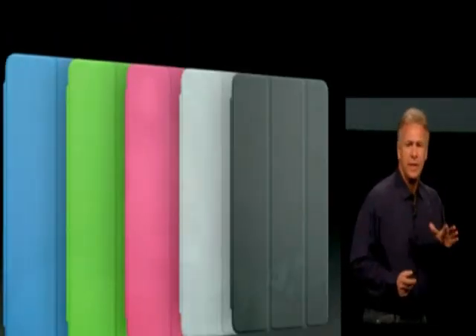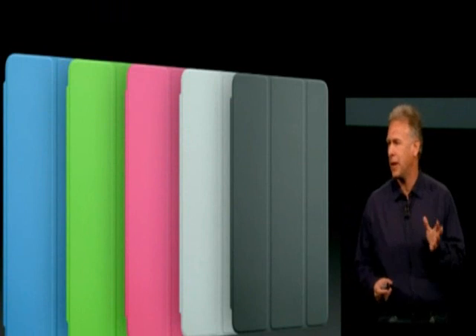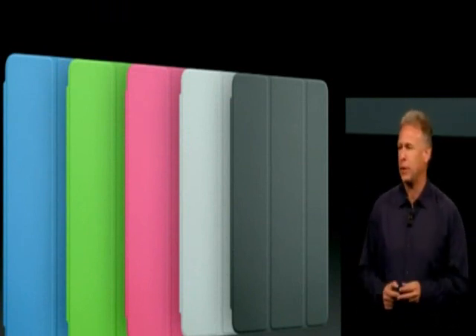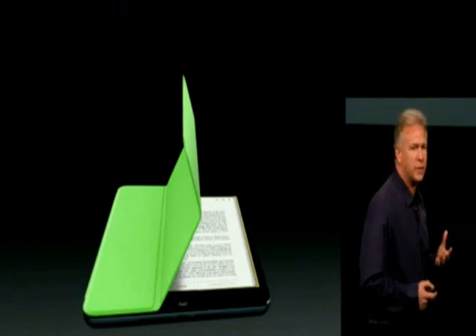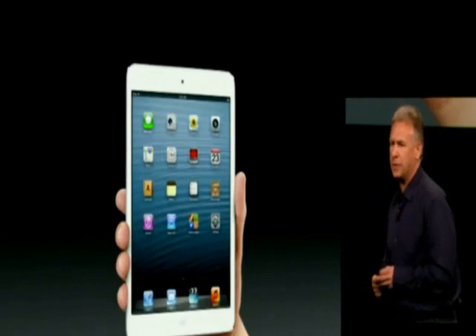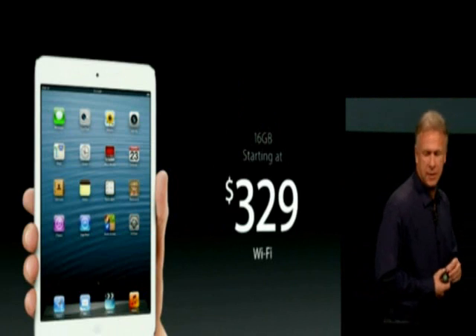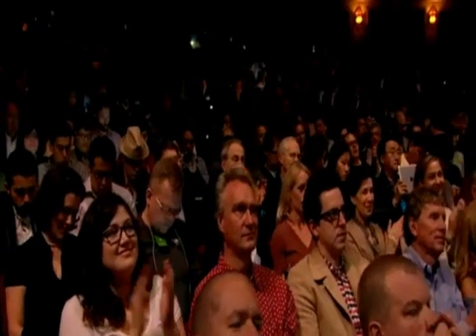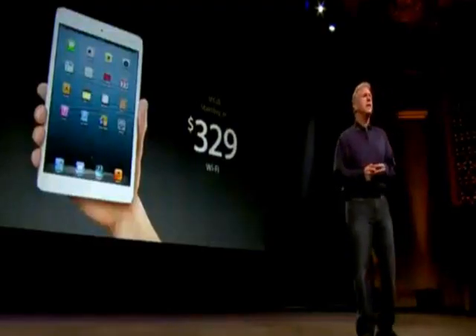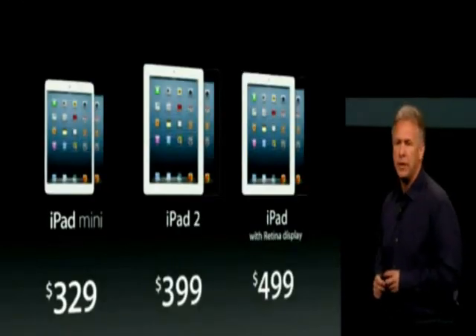As you saw, it comes with a great line of accessories including these optional smart covers that come in blue, green, pink, light gray, dark gray, and even a Product Red one as well. They're smart so they work with the software intelligently, and they're great to use at every angle. They really complement this incredible new iPad Mini. iPad Mini starts at $329 — that is the lowest price yet for an iPad, helping us reach even more customers.